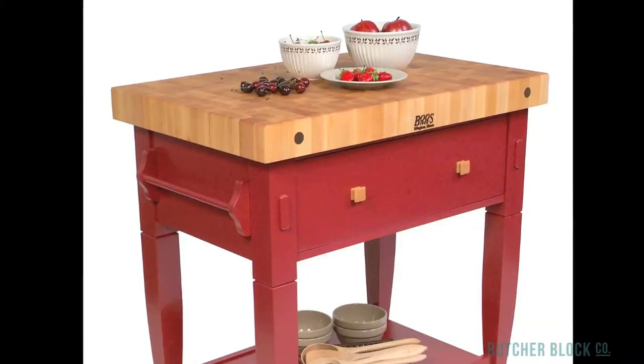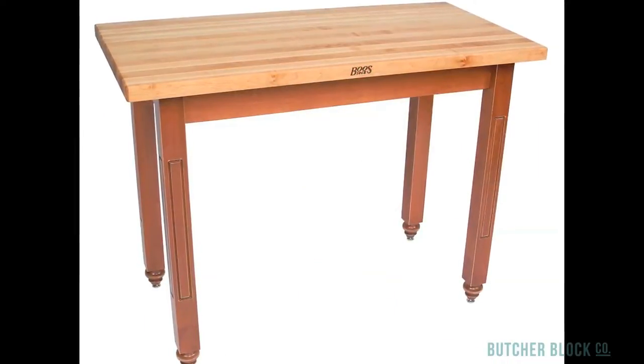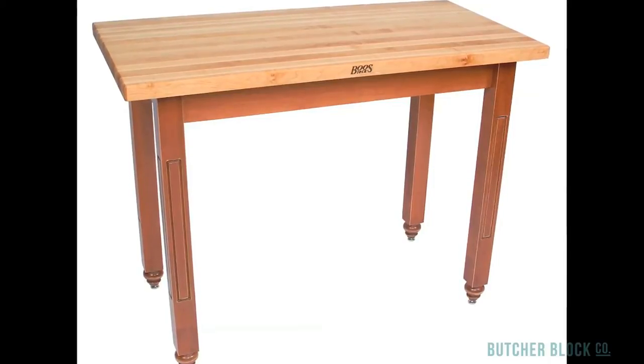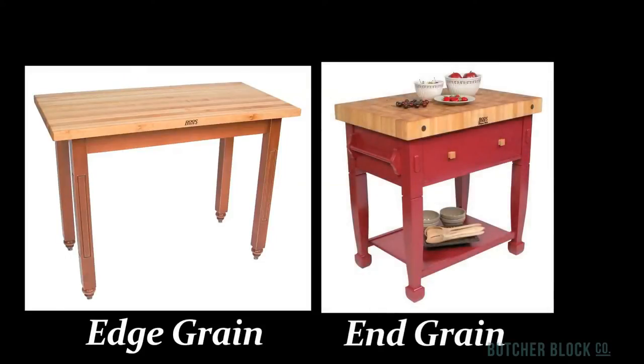Butcher Block tables come in both end grain and edge grain styles. As the name implies, in making edge grain style table tops, the edges of wood strips make up the surface of the table. The wood rails are laid out and bonded together side by side. Both grain styles — edge grain and end — are suitable for chopping, slicing, and dicing, and for pounding, kneading, and rolling.